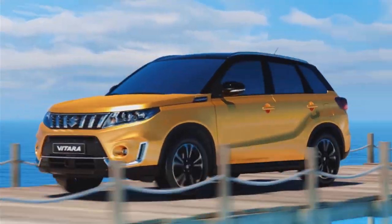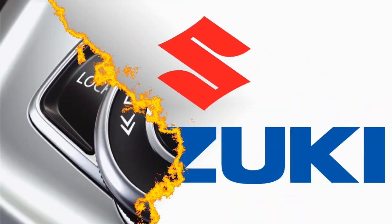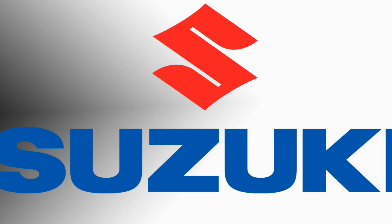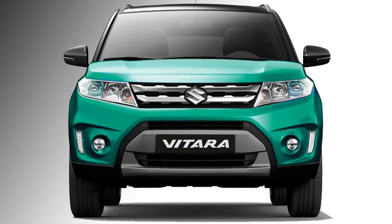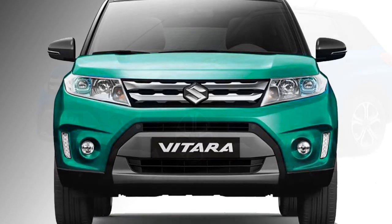After the grand success of their famous SUV Vitara Brezza in the Indian market, the Japanese carmaker Suzuki has decided to bring the next generation Grand Vitara as a premium SUV in the year 2021.